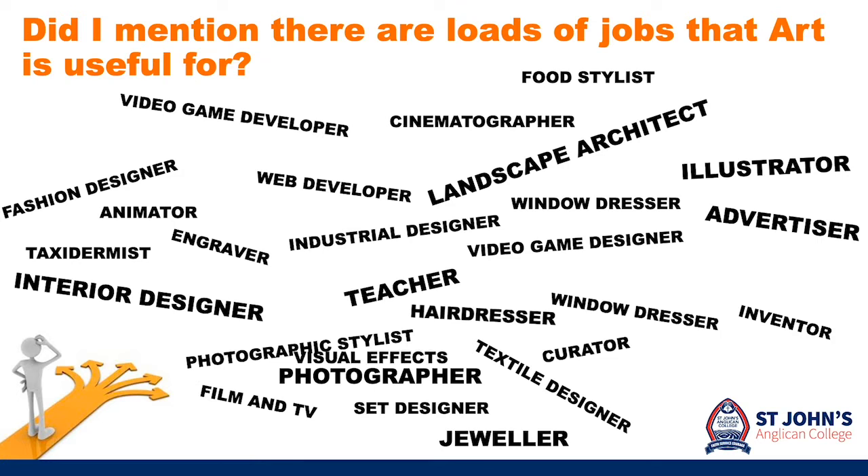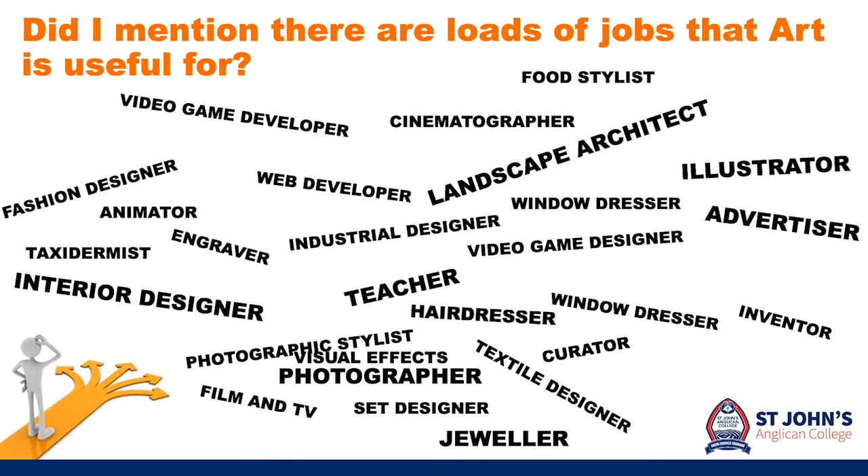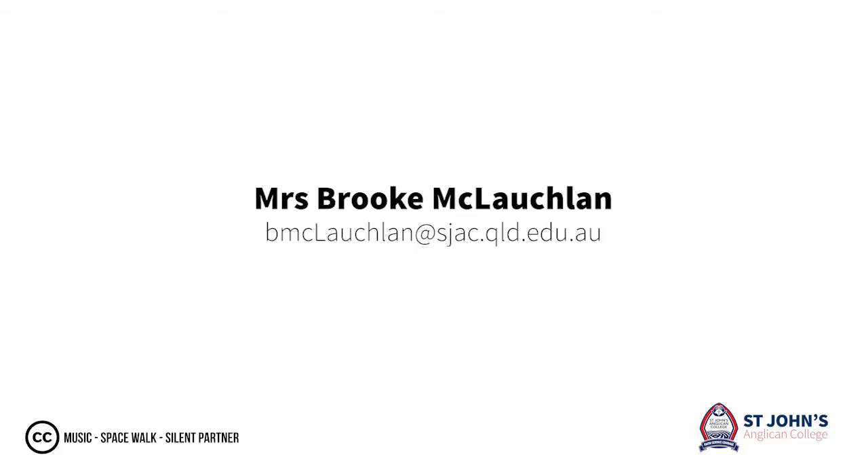Did I mention how many jobs that art is useful for? Plus art is loads of fun. If you have any questions at all, please don't hesitate in contacting me.